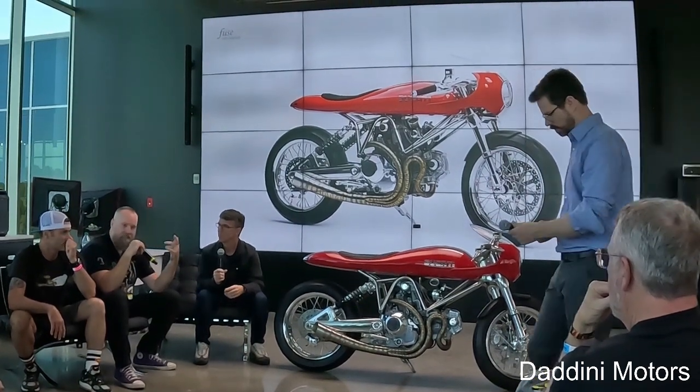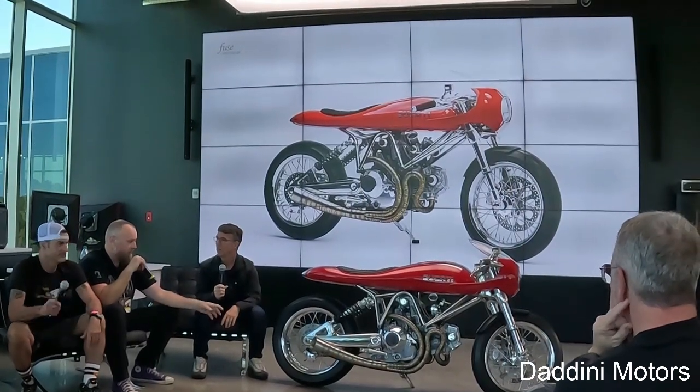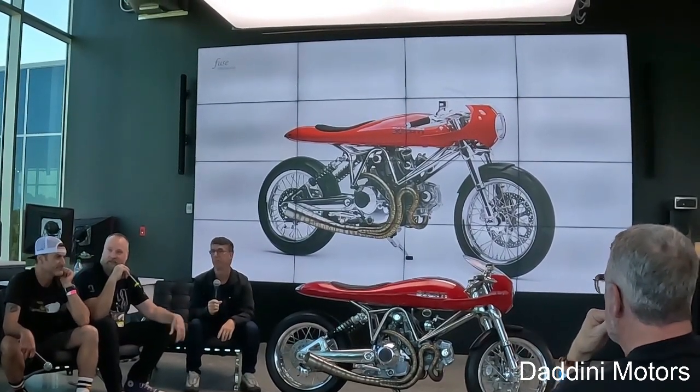The cool thing about the design is he was thinking ahead about how to get replacement parts. All the brake pads, the pins, the pistons — he made the caliper, but you can also just go and get any of the off-the-shelf Brembo parts and stuff like that.